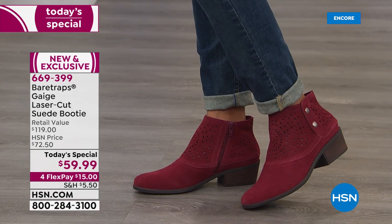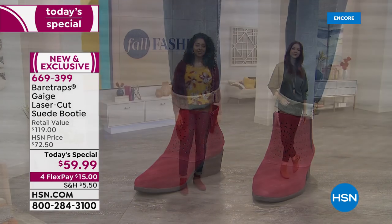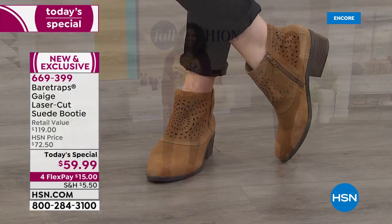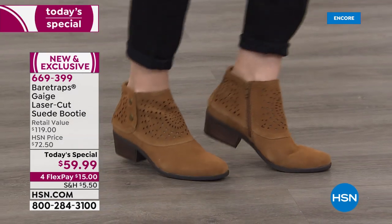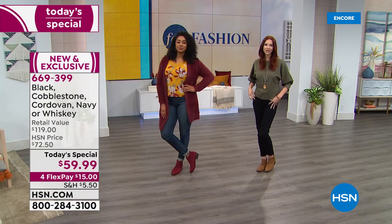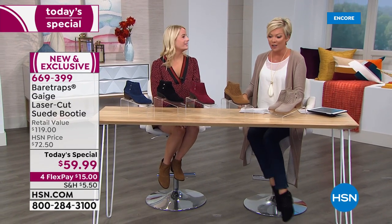Wide widths are not readily available at retail for a lot of customers. This boot fits true to size. If your foot tends to lean toward a wider width due to a bunion or similar issues, you may want to consider the wider side. I'm wearing a size nine regular with no socks and they fit like a glove. With suede, it generally conforms to the nuances and shapes of your feet, like real leather.